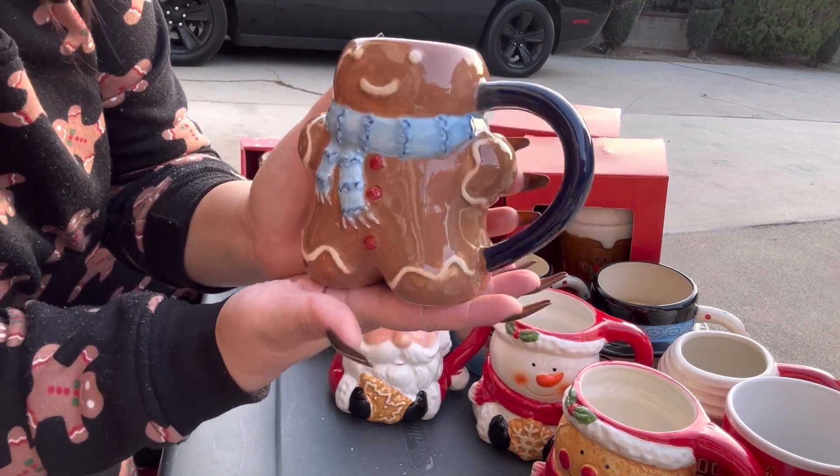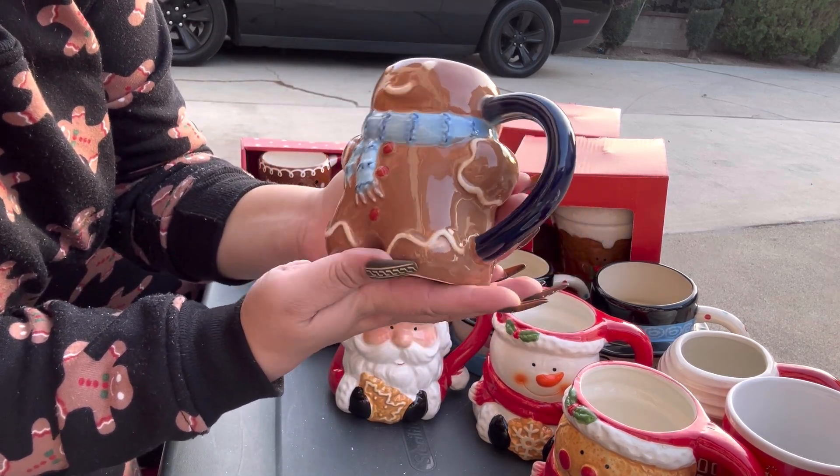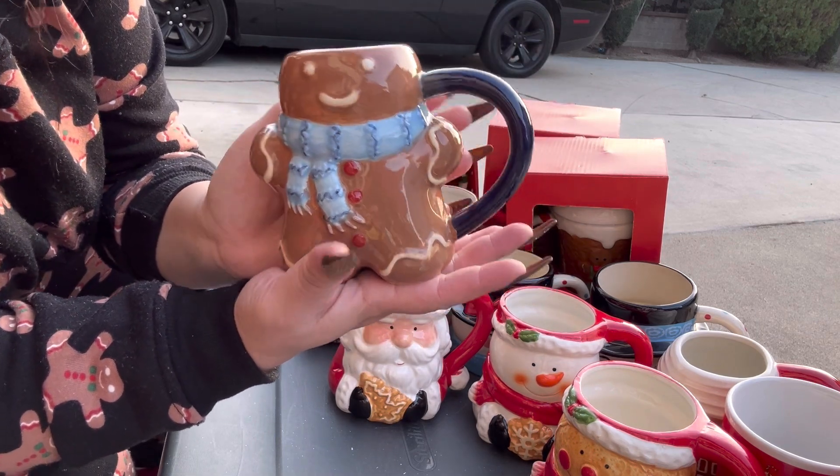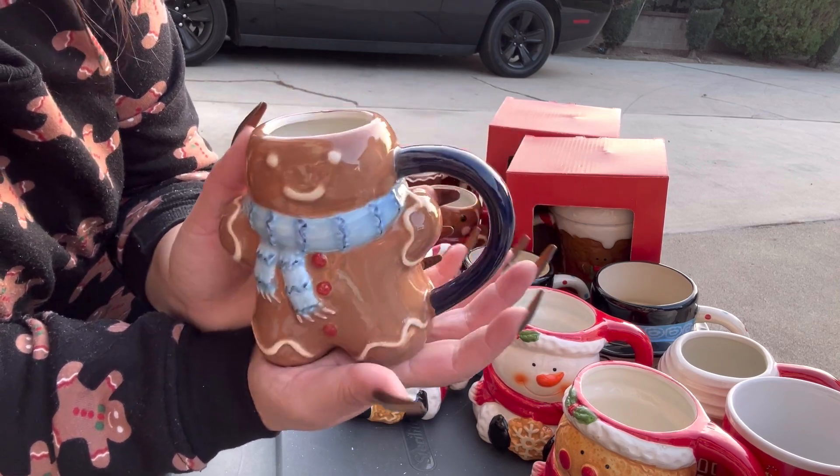Next, this one is from last year at Target — the gingerbread guy. He's just so cute. He's a guy, he's a man, because he's wearing blue!